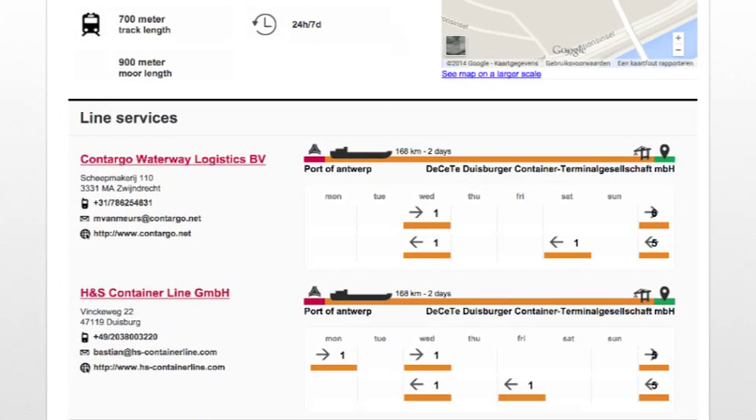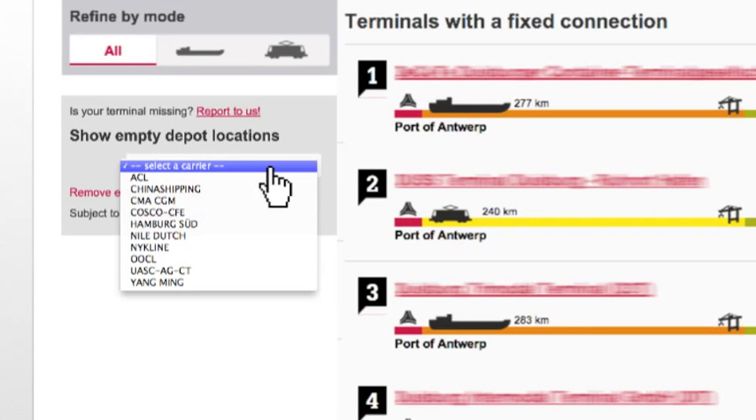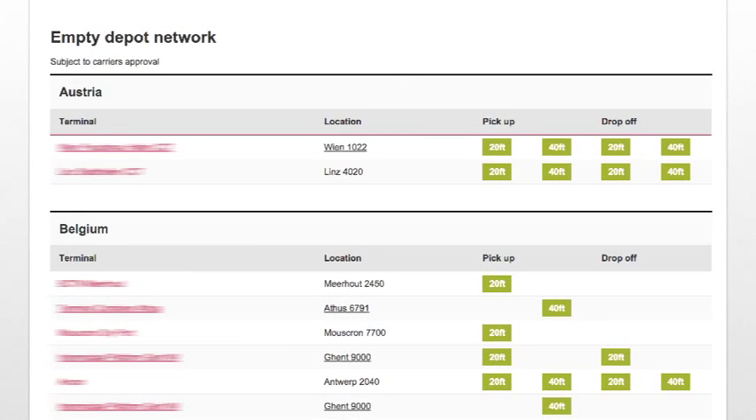On top of that, the Connectivity Platform offers easy-to-use search options to identify the network of empty depots per destination in Europe.